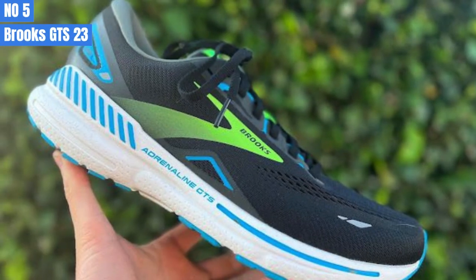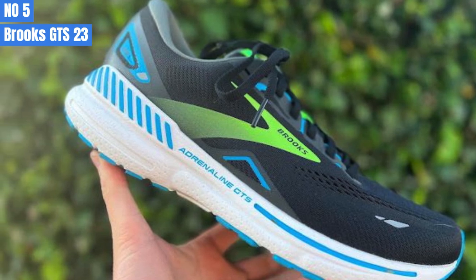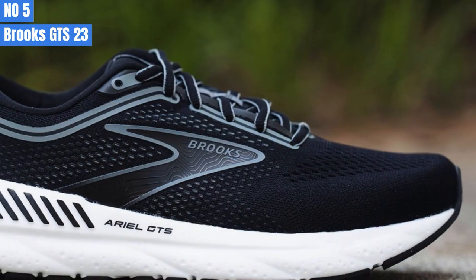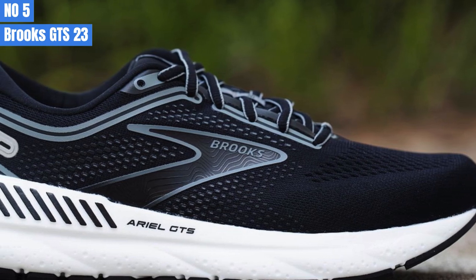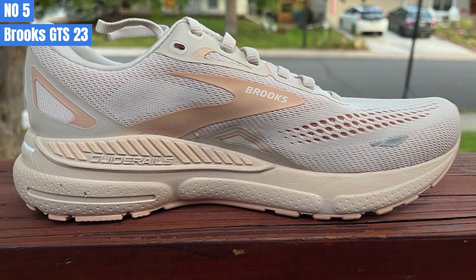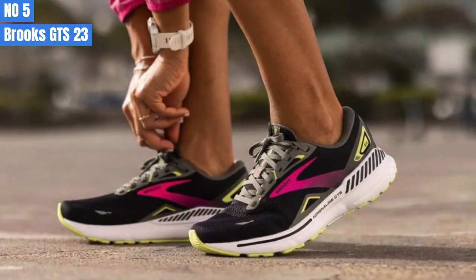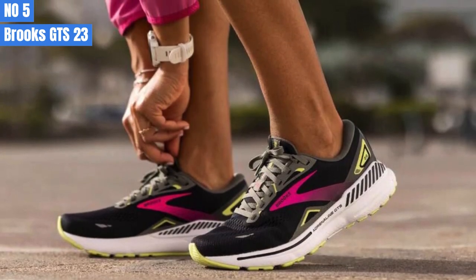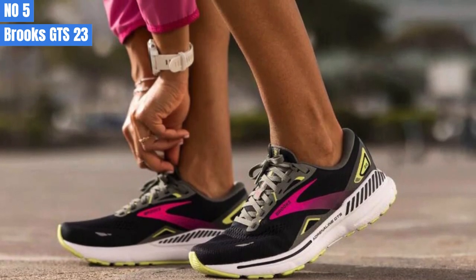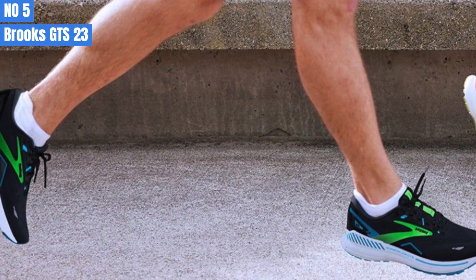Number 5: Brooks Adrenaline GTS 23. The GTS 23 is a shoe that sits in the middle of the Brooks lineup. According to the Brooks website, it is categorized as more cushioning, which is between standard and most. Your usual size in running shoes should be fine. Similar to the previous version GTS 22, the 3D fit print-engineered upper is light and breathable, and provides effortless security, so you don't need to over-tighten the laces. The flat laces are much appreciated.